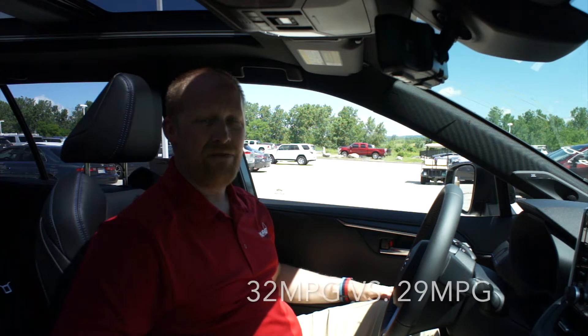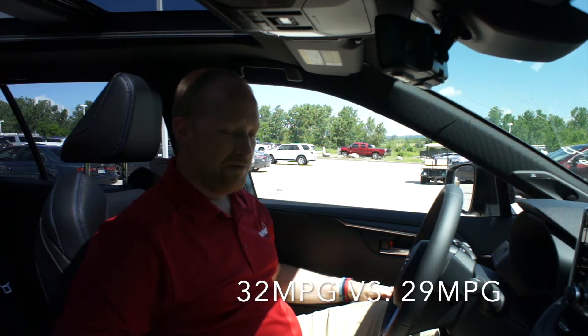Number two, the Toyota RAV4 has a 203 horsepower engine versus a 190 horsepower engine on the Honda CR-V, so obviously a big advantage there in terms of power. Number three, the RAV4 gets 32 miles per gallon average highway and city versus 29 on the CR-V, so a little bit more power and better fuel economy with the RAV4.